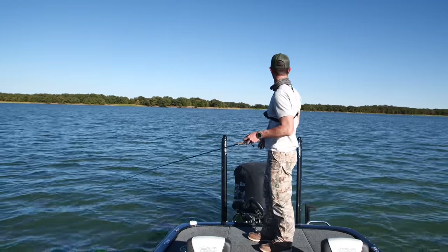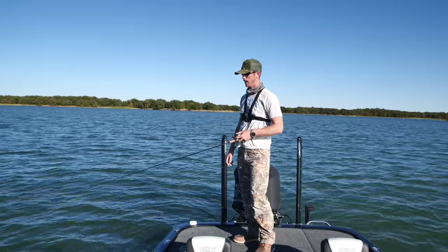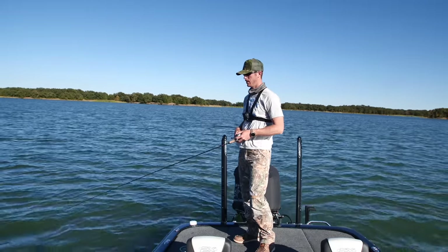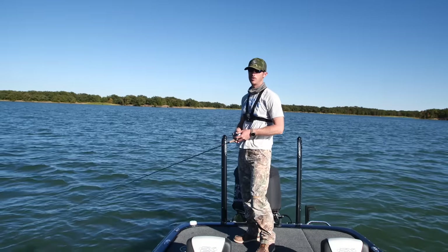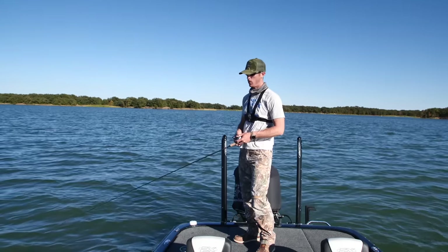There's not a huge creek it's out in front of, but there's a lot of pockets that are close to it. It's just got everything coming out here and feeding on the shad. I haven't been able to find shad in shallow water — they've all been very deep.